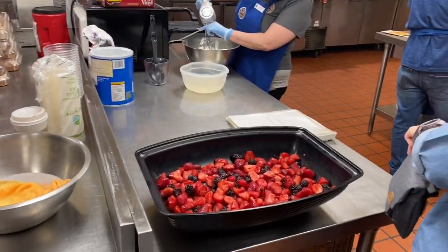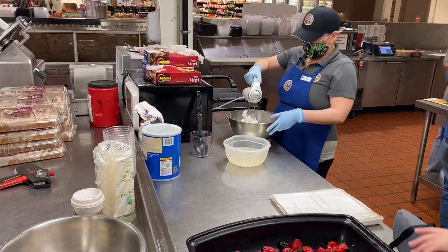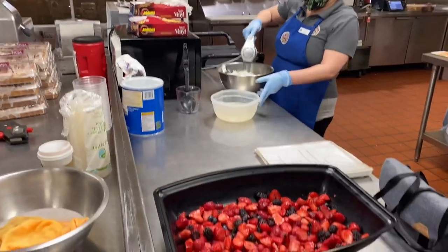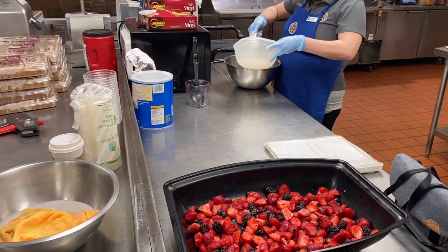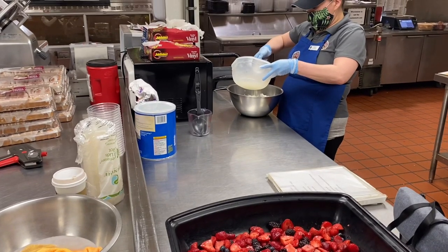All you need is one cup Crisco vegetable shortening, one cup sugar, one and a half cups water or berry juice, two cups loose snow, and four cups of mixed berries.